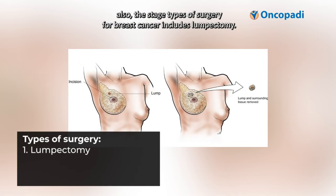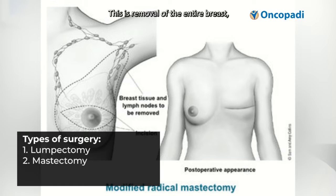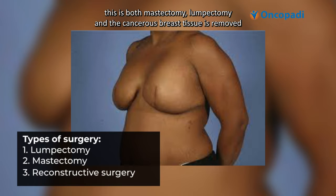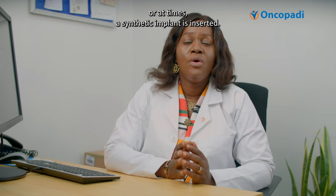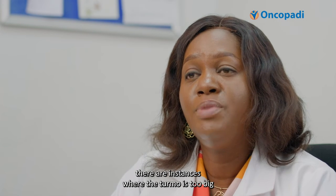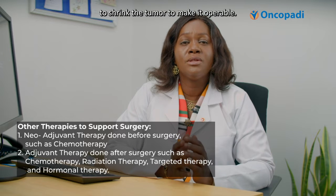Types of surgery for breast cancer include lumpectomy, where only the lump is removed while most of the breast tissue is left behind. Another type is mastectomy, which is removal of the entire breast. There is also reconstructive surgery, where the cancerous breast tissue is removed and another breast tissue is recreated using tissue taken from other parts of the body, or at times a synthetic implant is inserted. There are instances when the tumor is too big and surgery cannot be done at once.